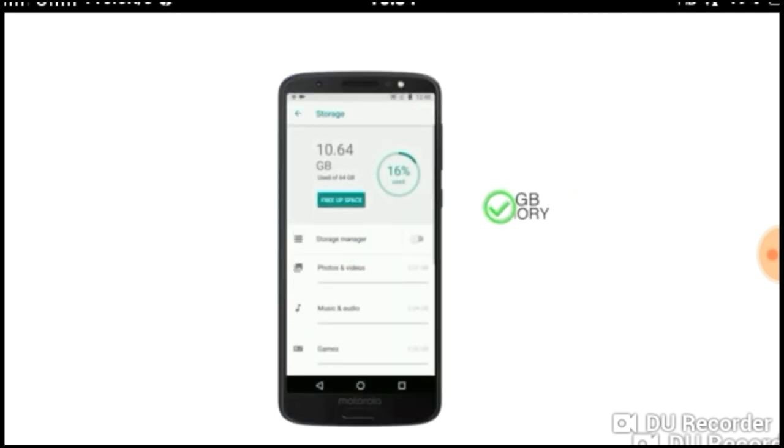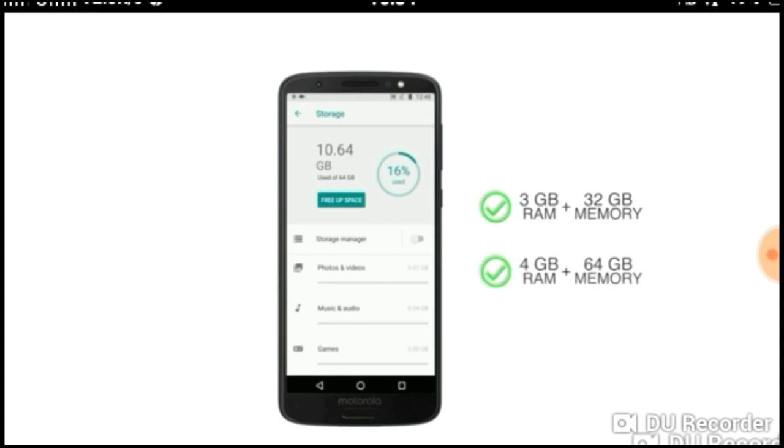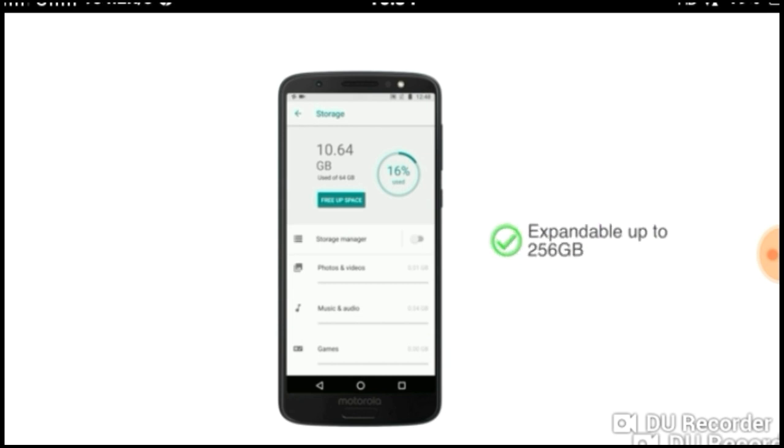This phone comes in two variants. The 3GB RAM variant has 32GB internal memory, while the 4GB RAM variant has 64GB internal memory. The internal memory can be expanded to 256GB in both variants.